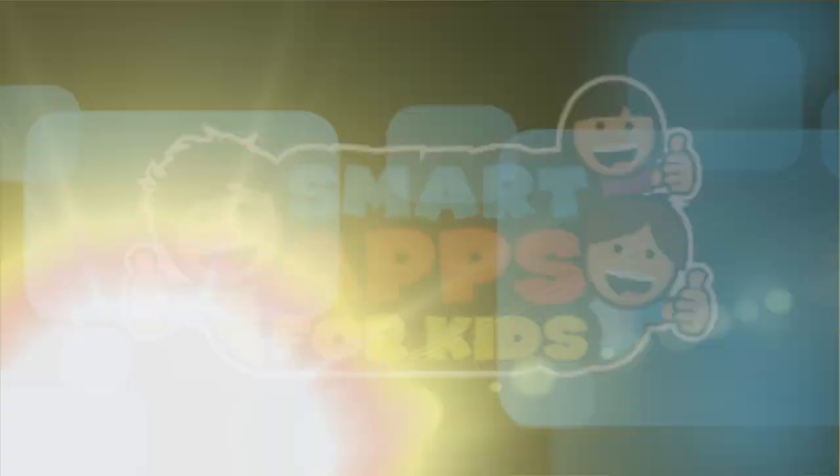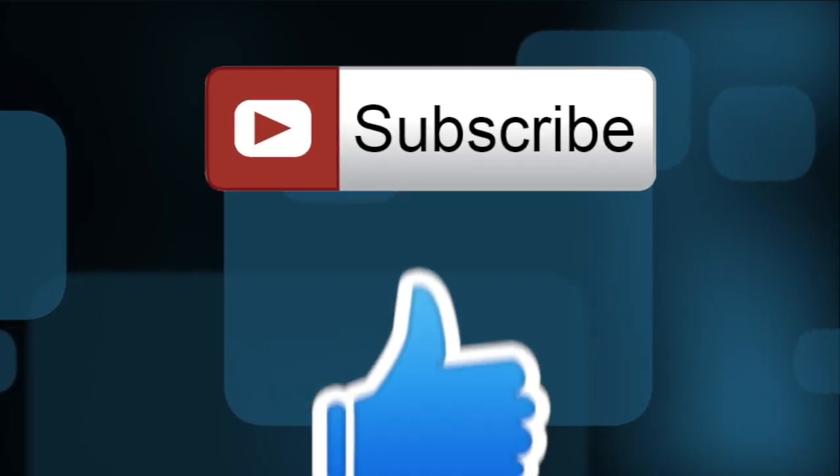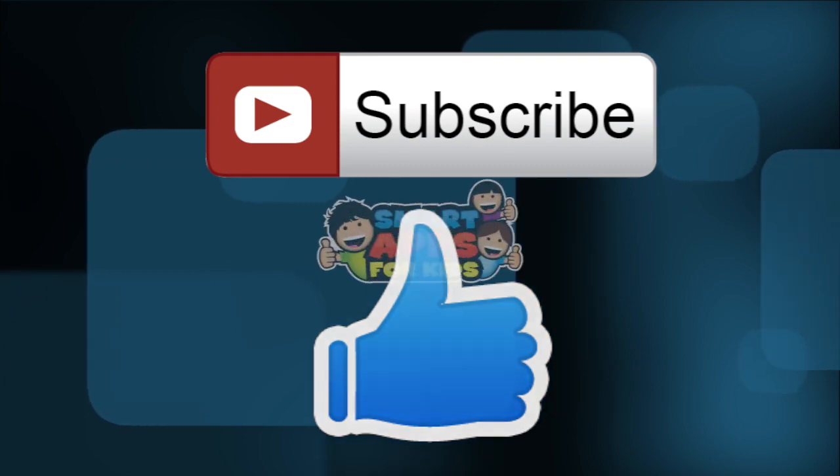Closing time — thank you for watching! Don't forget to subscribe and give us a big thumbs up for new app demos every single day.